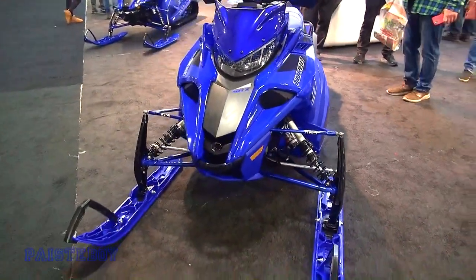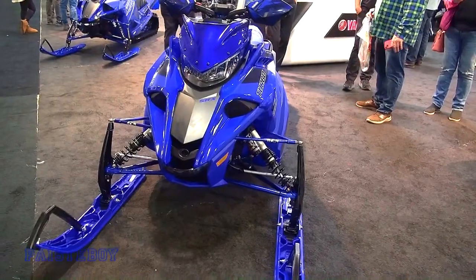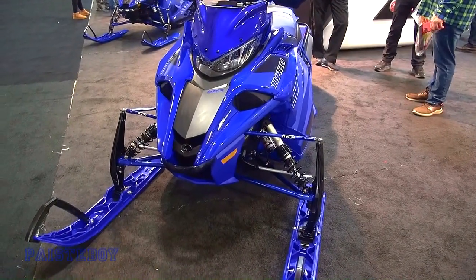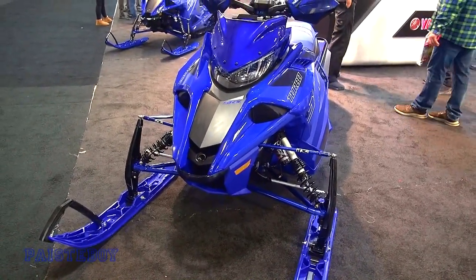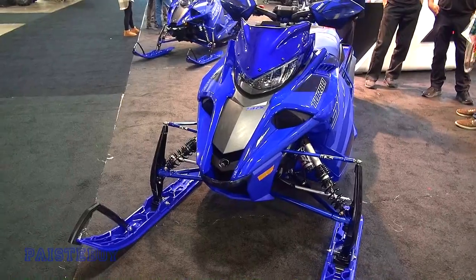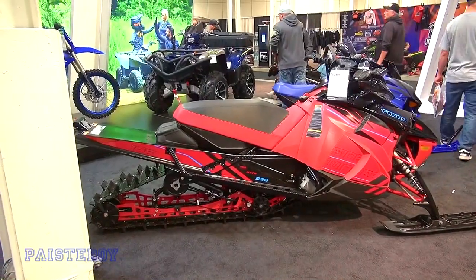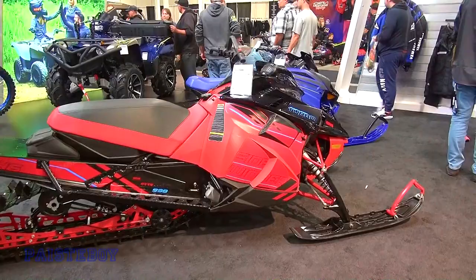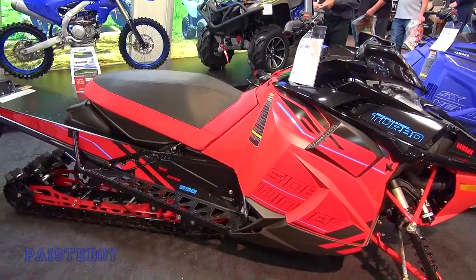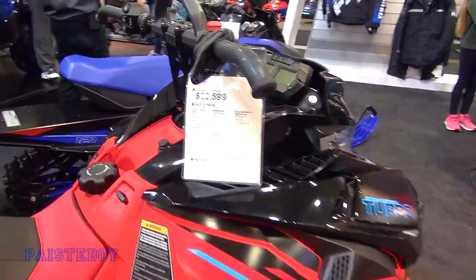We'll see what's going to happen with Yamaha here in the future — if they're going to keep staying in the industry or not. There are rumors they could be on their way out. We didn't even have Yamaha represented at the Syracuse Big East show this year. They've got this red Sidewinder at $24,600. That's obviously a turbo — pretty sure all of the Sidewinders are turbos. And then this one is priced at $22,600.